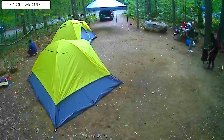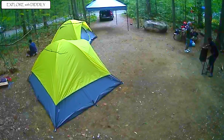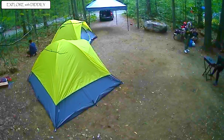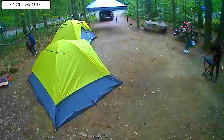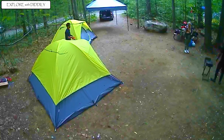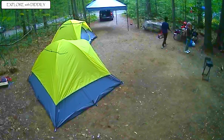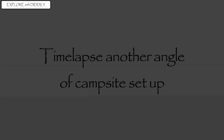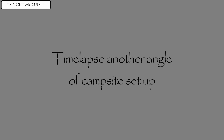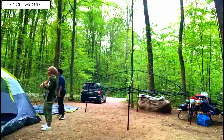We started setting up the barbecue grill because it was getting late and we needed to get some dinner cooking. Usually when we go camping, we do a light dinner the first day and then something heavy the second day because you'll be tired. I tried to upload the time-lapse of the tent setup so you could see what was going on from a different angle.